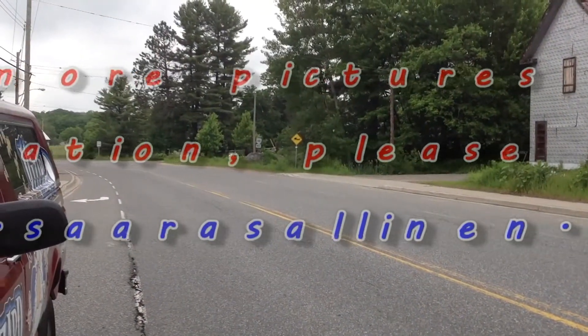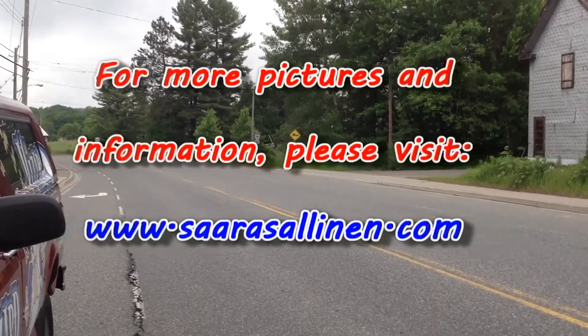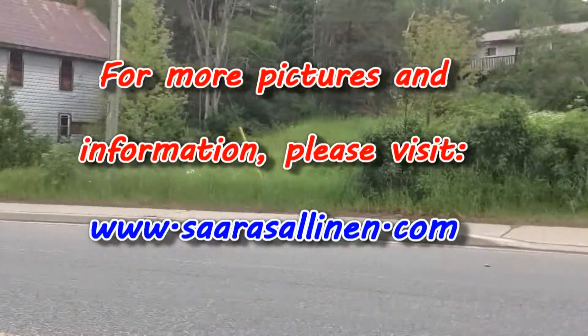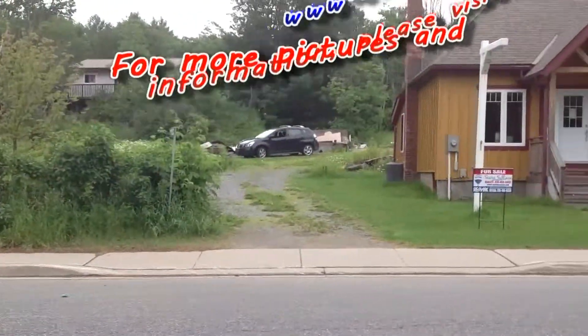Thanks very much. If you have any more questions, please give me a call at 416-414-4487, or you can visit my website, sarahsalanen.com.